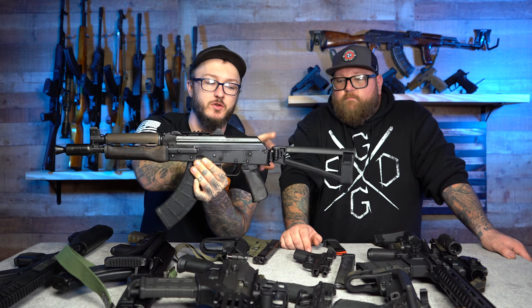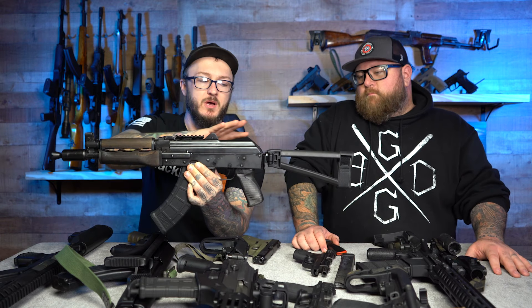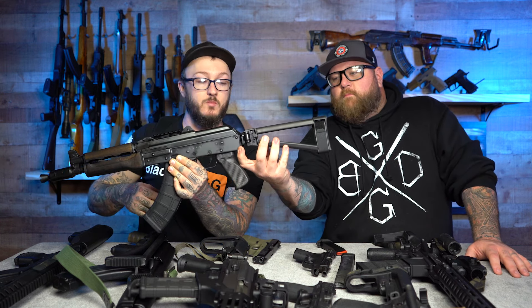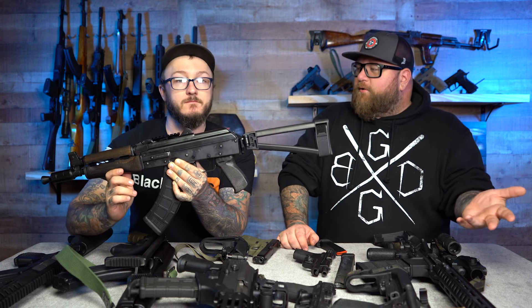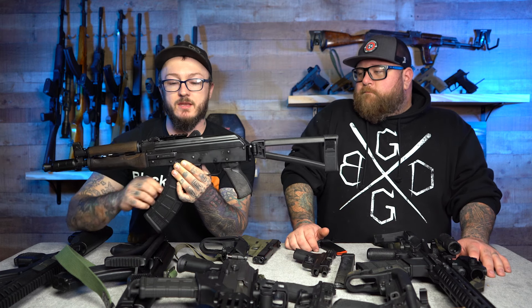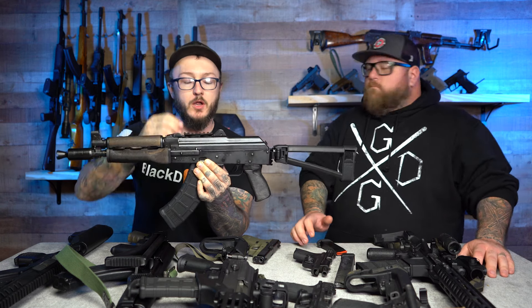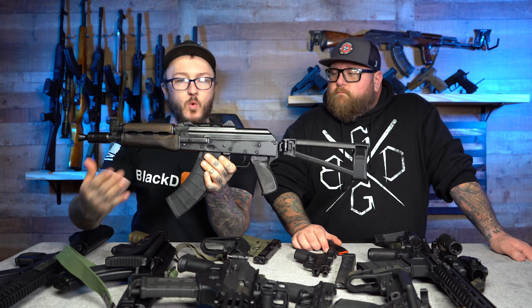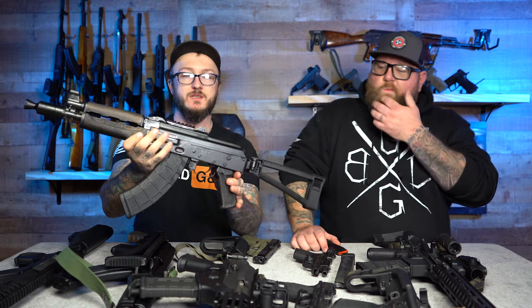My older one is an N-PAP which has a few less features, but this one does have the bulge trunnion and the 1913 rail on the back so you can put your brace and accessories on it — that was one of the biggest selling factors. We had an SB Tactical brace laying around and threw it on there. It's also got a 1913 rail up on the hinged dust cover for an optic. That's the Z-PAP 92 from Zastava Arms.